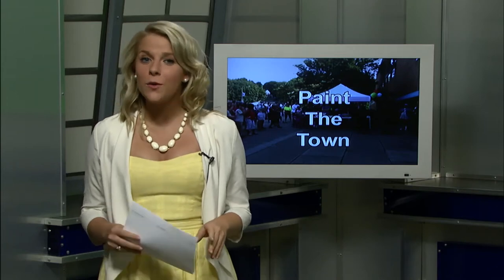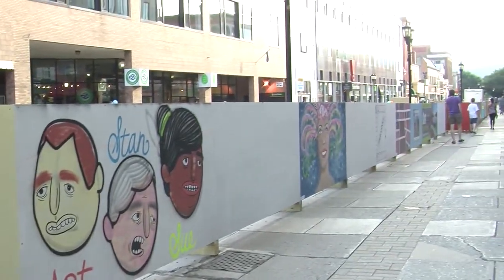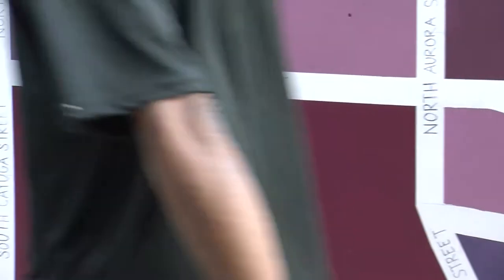Jennifer, it was a great night celebrating local artists' work and really bringing the Commons back to life. 300 of these panels were just whiteboards a month ago. Now they're bursting with color and creativity, each with a story to tell.